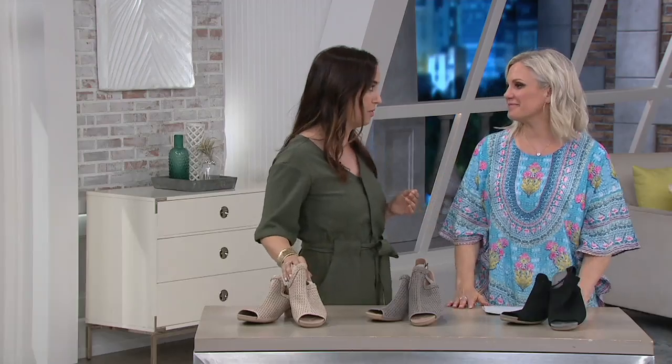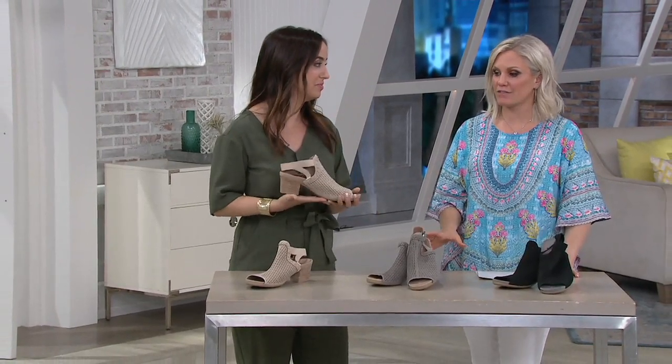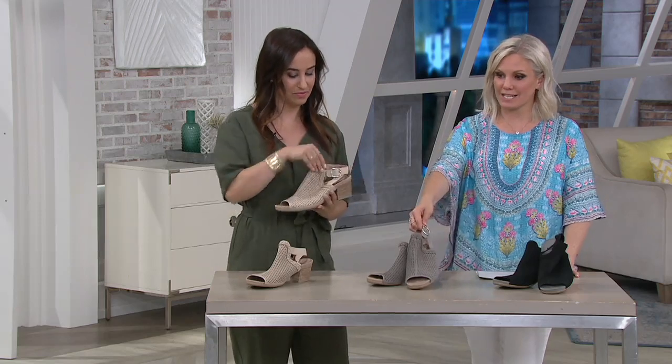I spent a lot of time in school studying the body, and part of that is making sure the body is in its proper position — and that means comfortable shoes. I really think Earth does a great job of doing that. Gone are the days where you used to have to sacrifice style for comfort, and these are a perfect example.